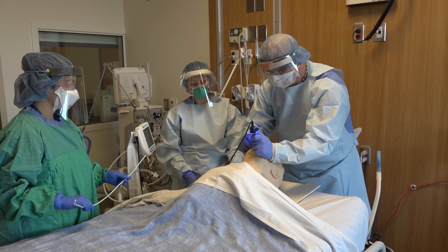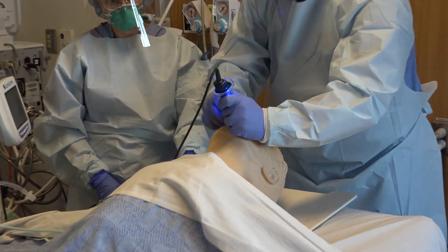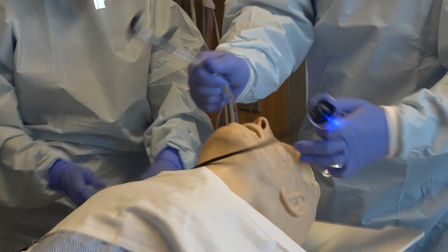In the scenario where video laryngoscopy does not lead to successful intubation, we will switch immediately to direct laryngoscopy.